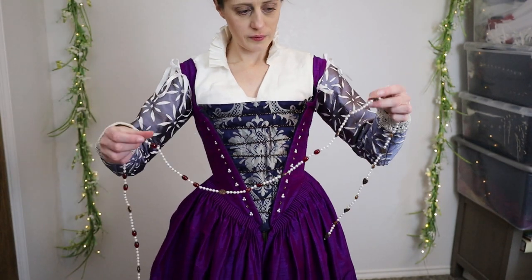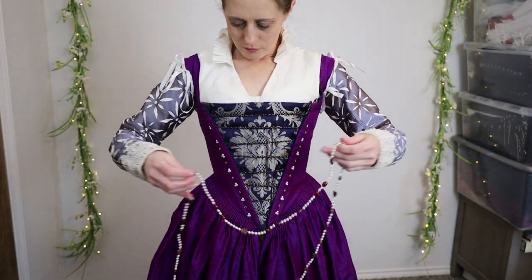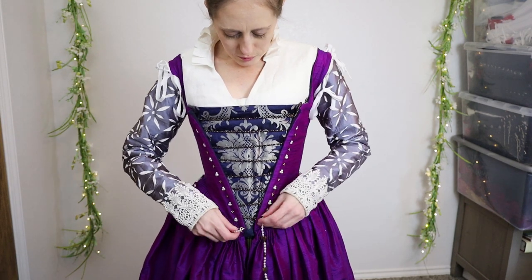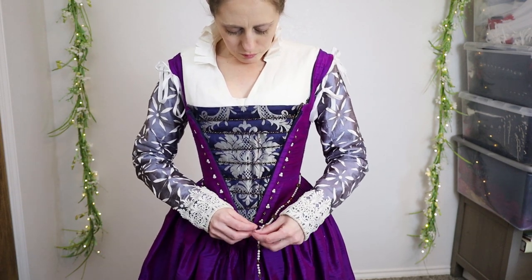It's time to accessorize! Jewelry is essential for a fashionable Venetian lady. Beaded belts are very common, as are pearl necklaces, earrings, and rings.